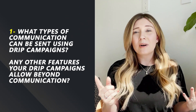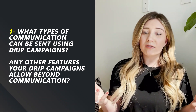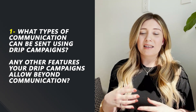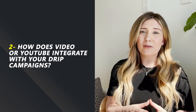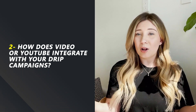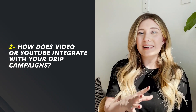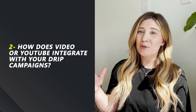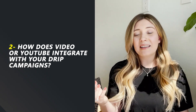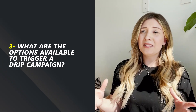Number one, what types of communication can be sent using your drip campaigns? Are there any other features that your drip campaigns allow for beyond communication — for example, automatically assigning tasks? Number two, how does video integrate with your drip campaigns? If you work with Agent Launch, you know we are all about video, so it's super important to us that CRM systems are set up to send your videos and display them nicely in your email communication. And finally, what are the options available to trigger a drip campaign in your CRM system? These are good things to know so you understand your workflow from trigger to action.